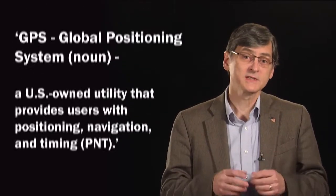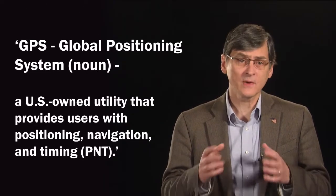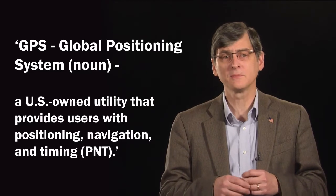Whether you're trying to find a restaurant, driving to your friend's new apartment, or locating your lost phone, you're most likely using the Global Positioning System, or GPS. GPS is made up of a collection of satellites and ground stations operated by the U.S. Department of Defense,